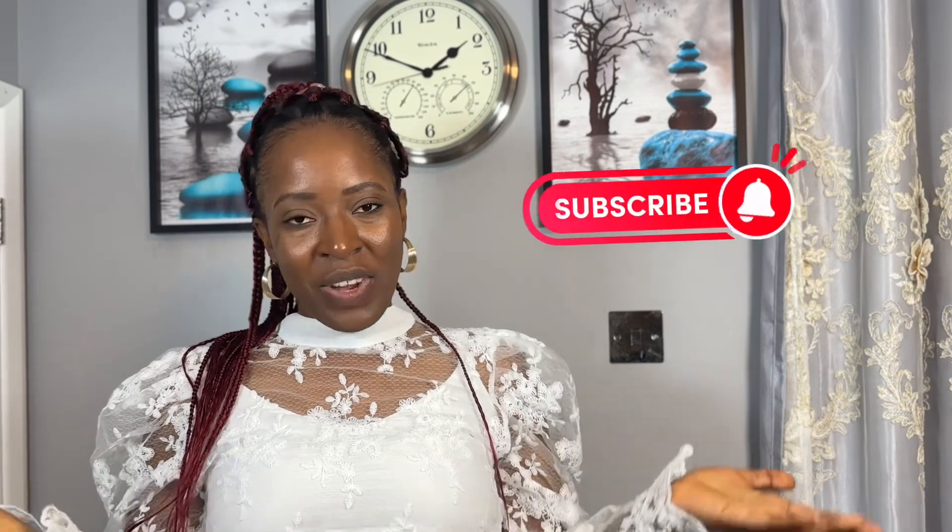If you liked this video, give me the thumbs up. If you have not subscribed to this channel yet, what are you waiting for? Kindly subscribe and hit the notification bell. Thank you so much for watching.